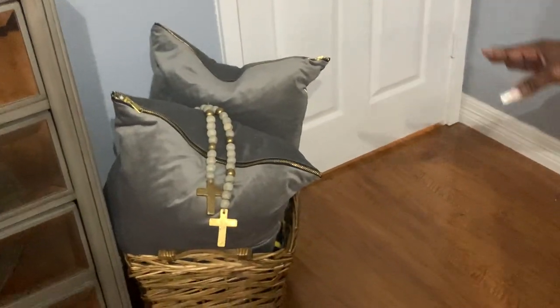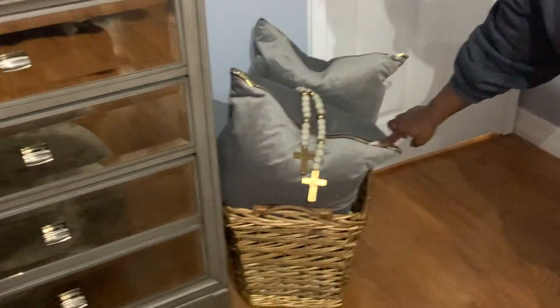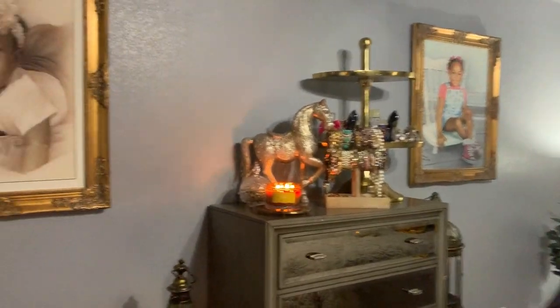I finally got those ugly cords hidden behind the TV — my son-in-law did that for me because it was bothering me on my last room tours. Right here by the door, there was an empty space, so I added a basket along with some gorgeous pillows on sale from Marshall's — I love the zipper detail and how it picks up the gold. I also laid some beads here; I love beads, especially with the crosses added. That's everything — that's autumn pool! Thank you for watching. Don't forget to like, comment, share, and subscribe. Stay blessed in the Lord, bye!